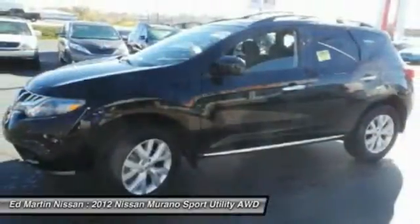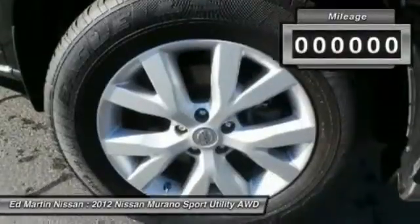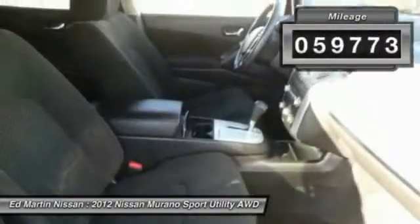Great fuel economy and a powerful V6 engine combined to deliver a refined driving experience. This vehicle has less than 60,000 miles.